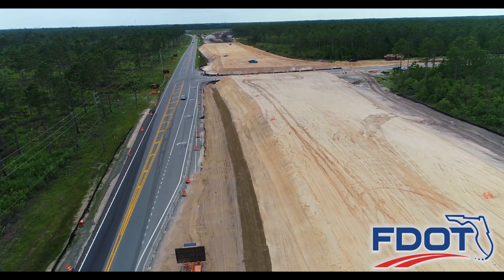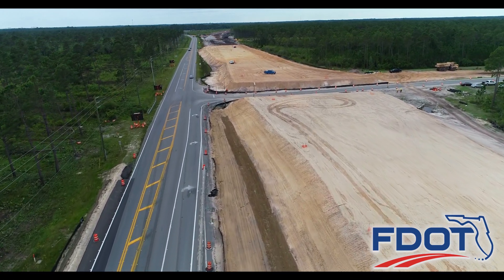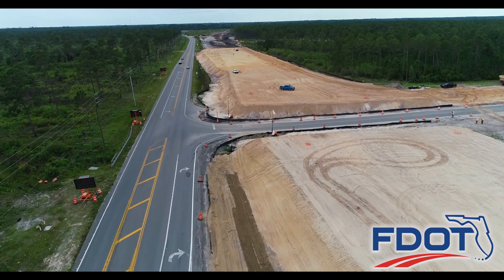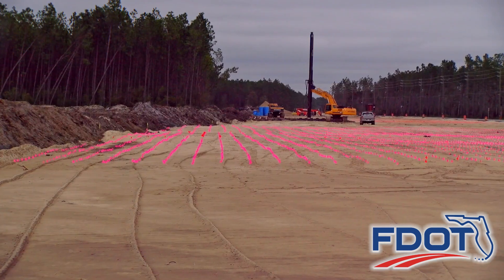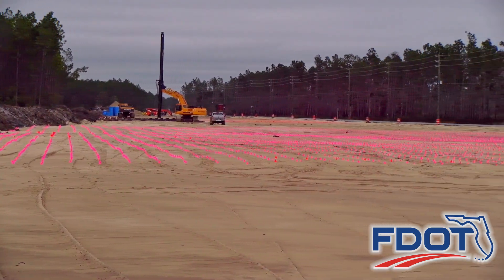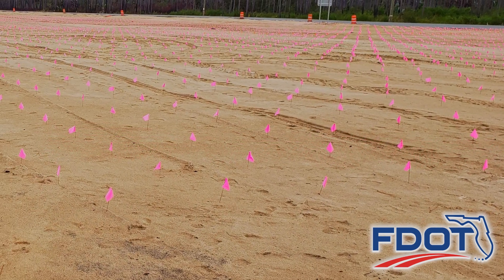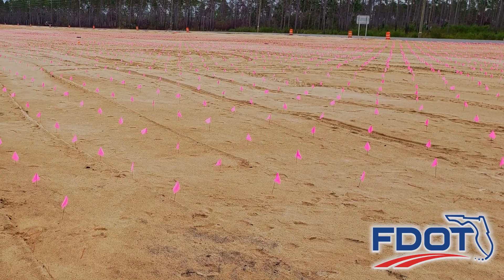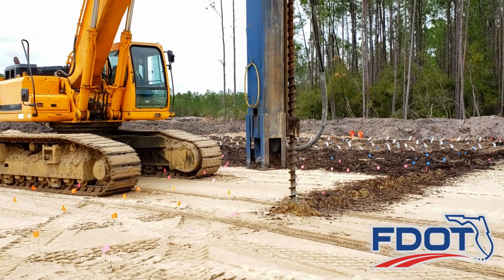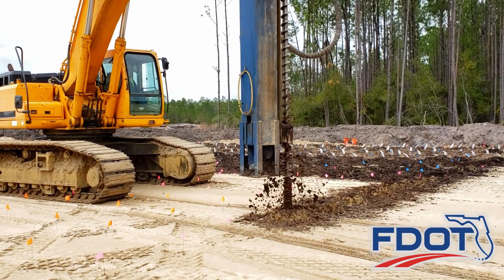Throughout 2020, five surcharge embankment areas were under construction. The large earth mounds function to ensure roadway foundations are built on solid ground, providing safe travel to motorists. Thousands of pink utility flags near the entrance to Northwest Florida Beaches International Airport represent approximately 42,000 wick drains — very tall drainage pipes where underground water could exit, allowing the settlement process to accelerate and shorten the time for soil compression.